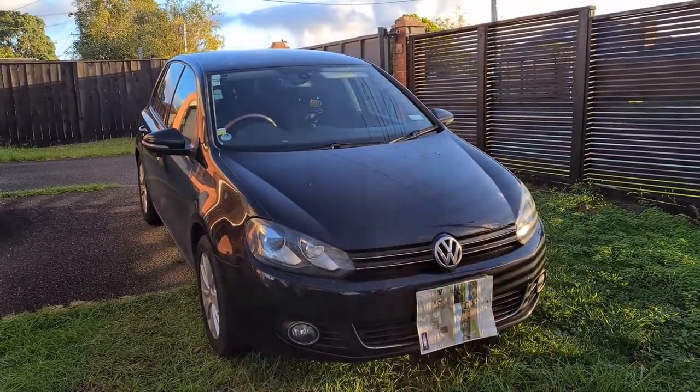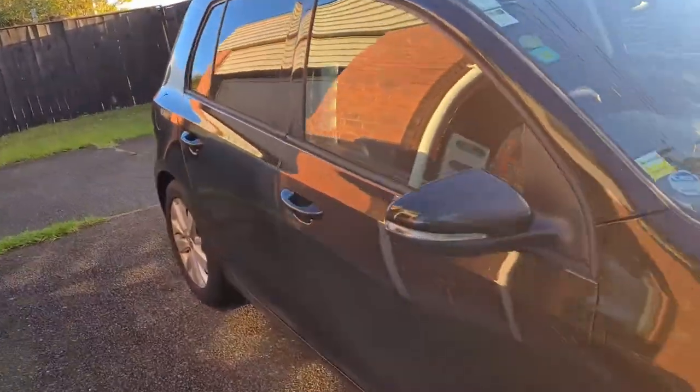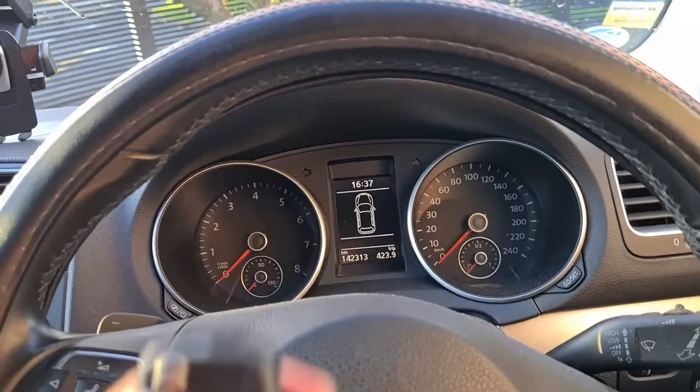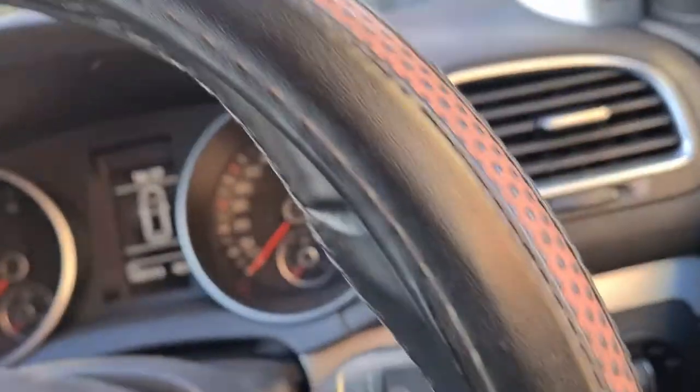Here's the key and let's get it started up. This car comes with one of our switchblade keys. The keyhole is just down here, so let's get this thing started up.